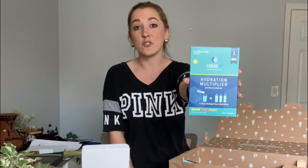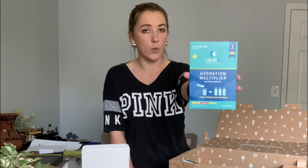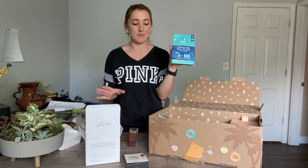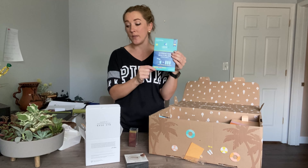Then we have a liquid hydration multiplier, which is really cool. Living in Florida it gets super fricking hot, so I always try to stay as hydrated as possible, especially with my workouts. I try to drink a gallon — I don't drink a gallon every day, there's no way, I would literally live in the bathroom. So this is really nice though — it helps you stay super hydrated.